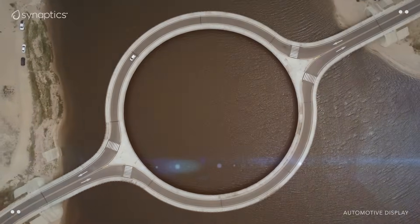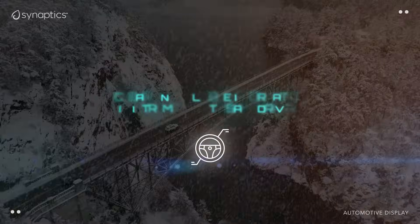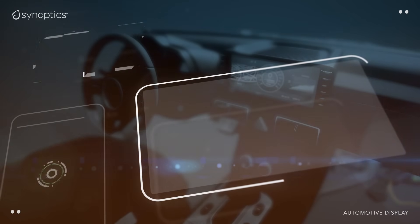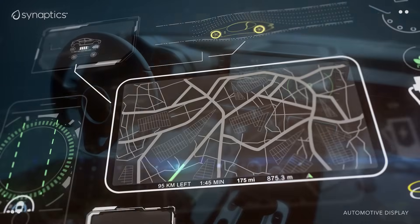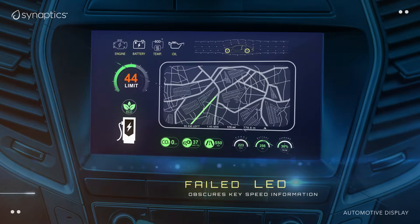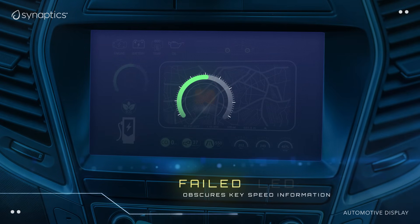It's about the journey and not just the destination. This is so true when we consider safety when driving. Our cars have increasingly larger displays providing critical and useful information. But that information could be obscured if an LED fails in a key location.